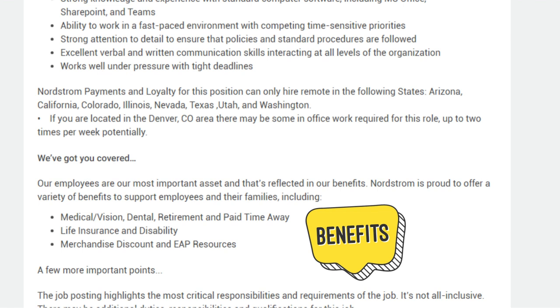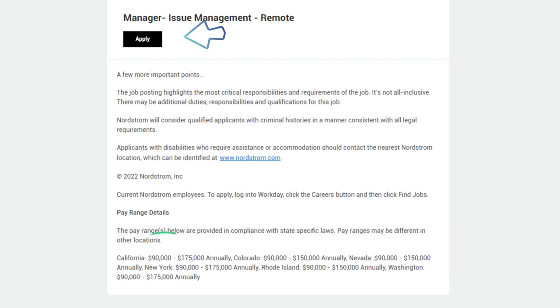Our employees are our most important asset, and that's reflected in our benefits. Nordstrom is proud to offer a variety of benefits including medical, vision, dental, retirement and paid time away, life insurance and disability, merchandise discount, and EAP resources. Note that the job posting highlights the most critical responsibilities and requirements — it's not all inclusive. Nordstrom will consider qualified applicants with criminal histories consistent with all legal requirements.